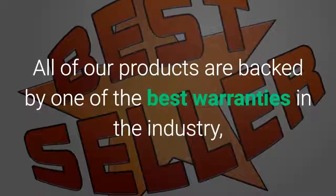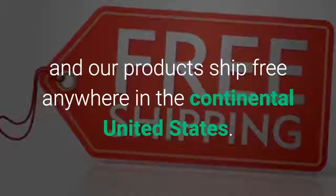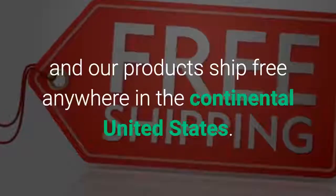All of our products are backed by one of the best warranties in the industry, and our products ship free anywhere in the continental United States.